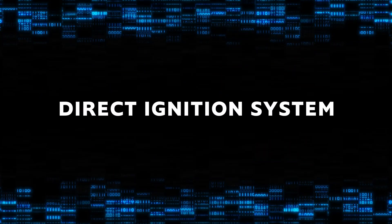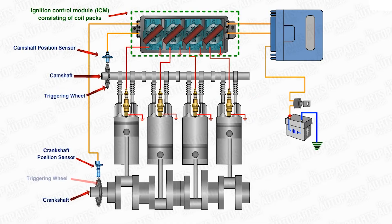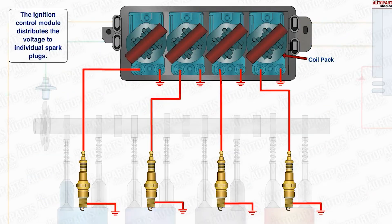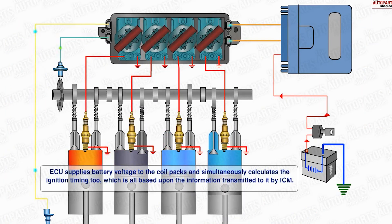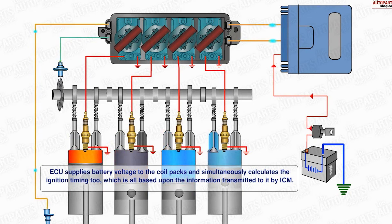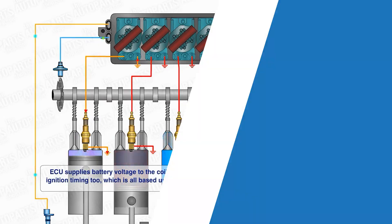Finally, we have the direct ignition system, also known as coil-on-plug. These systems eliminate the distributor altogether — each spark plug has its own ignition coil sitting right on top of it. This direct approach reduces energy losses and increases the efficiency and control of the spark. With coil-on-plug, each coil can be individually controlled by the engine's computer, allowing for even more precise timing adjustments, improving the engine's overall performance and reliability. No distributor means fewer parts that can wear out and more accurate spark generation. From battery to electronic and direct ignition systems, the evolution of these technologies showcases the industry's drive towards more efficient and higher performing engines.